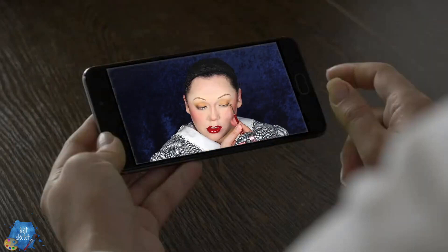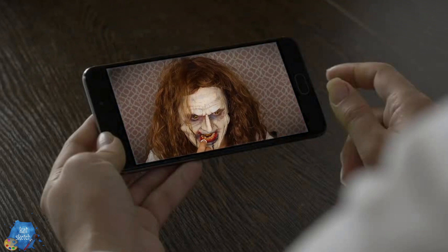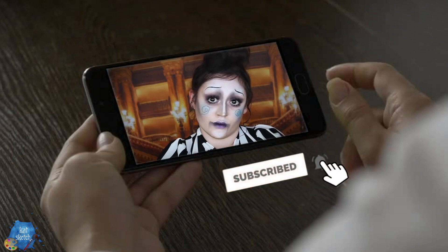Hey everybody, welcome back to my channel. It is your creative weird makeup artist friend KatSketch here to bring you another video. Today we are going to get into leprechauns, turn into the leprechaun, and talk about creepy cryptids. So subscribe to this channel if you want to see more videos like this. We do two videos a week — body paintings, beauty makeups, effects videos, and really creepy stories. Hit the notification bell and subscribe for more.